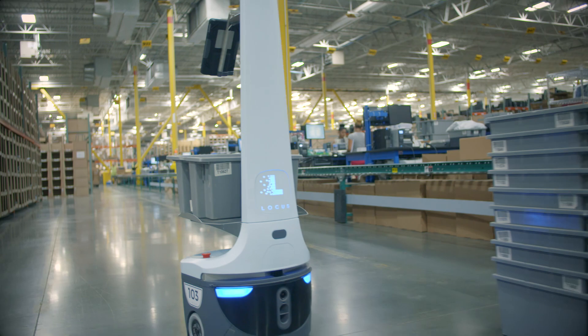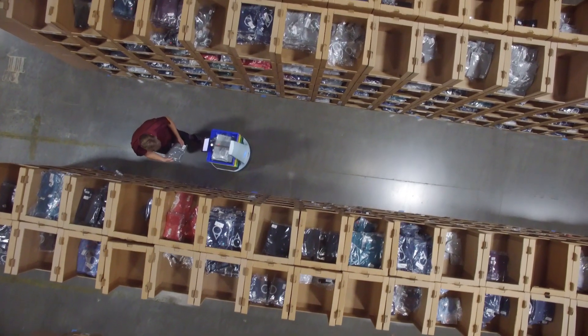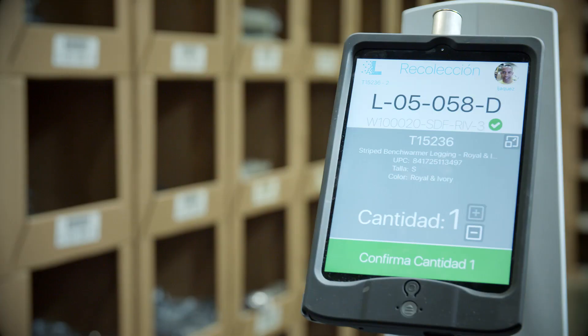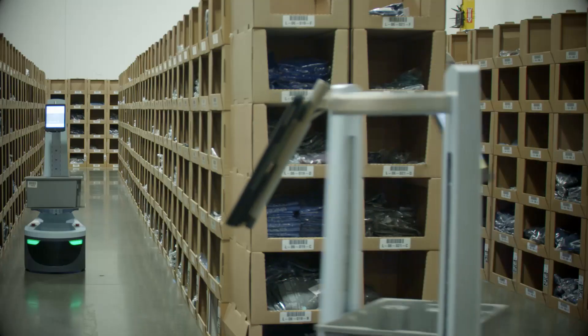The Locus Empower solution solves critical problems that a company like Quiet Logistics faces: making workers more efficient, reducing costs per unit, allowing for faster and accurate order picking, and a much lower capex requirement than traditional warehouse automation solutions. Our solution was really designed by robot experts as well as warehousing experts. You put both those together, it's a very unique combination, and that's what really makes us different in the marketplace today.